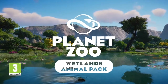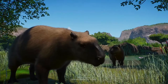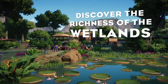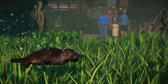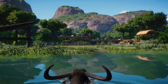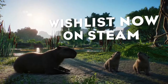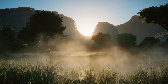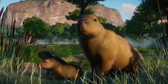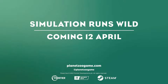Hey guys, welcome back to the channel. Nobody saw this one coming — we were all convinced this was going to be some sort of rainforest Amazon river tropical animal pack, and nope, we were all completely wrong. We are getting the Wetlands Animal Pack coming April 12th, and this has probably the most interesting and possibly questionable assortment of animals since the Southeast Asia Animal Pack.